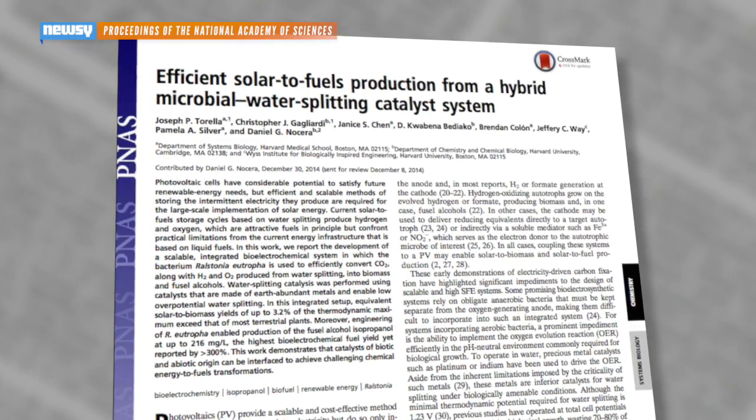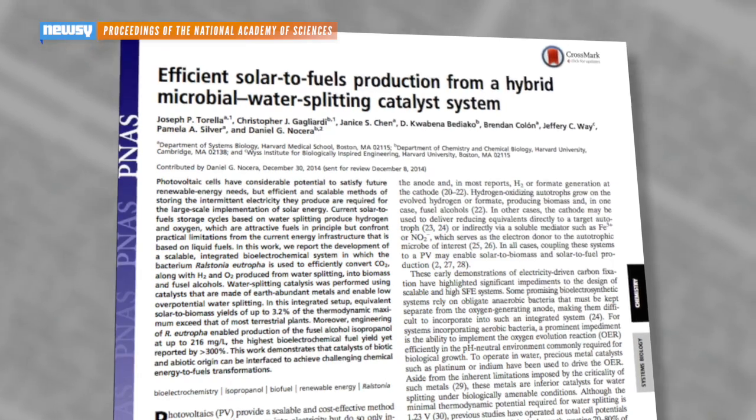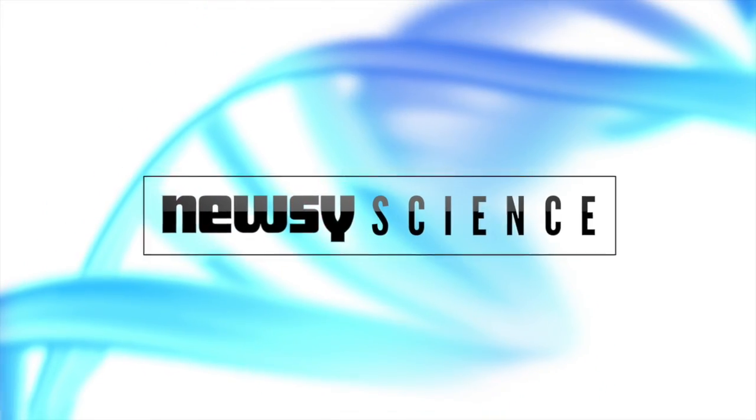The researchers have published their latest findings in the Proceedings of the National Academy of Sciences. For Newsy, I'm Cliff Judy.